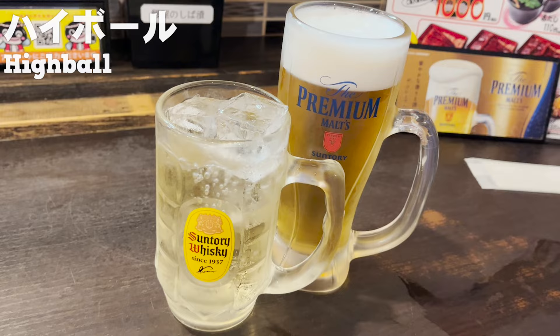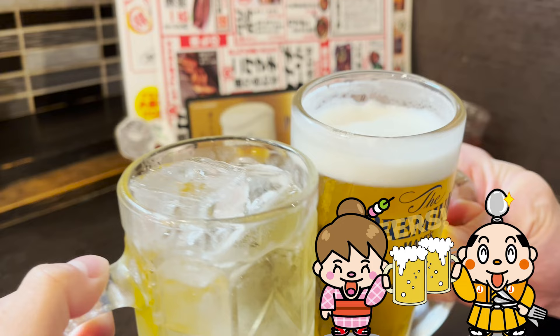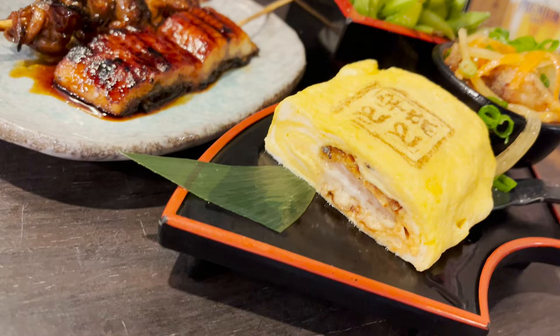I ordered a highball — a mix of whiskey and carbonated water — and a beer. The flavorful eel makes you drink a lot. Cheers!